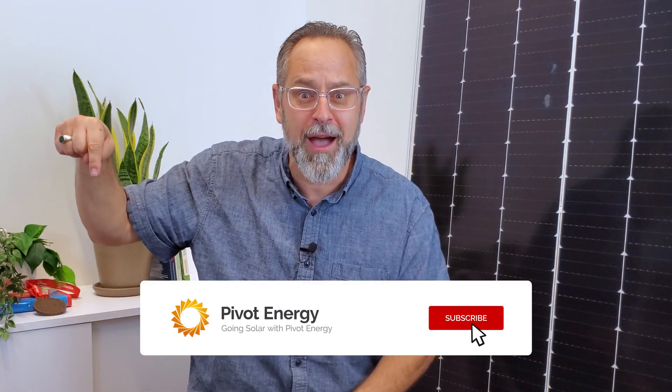We take a holistic approach to solar and we're with you every step of the way — from planning, to financing, to installation, maintenance, RECs, PPAs, energy storage, all of it. Learn more about our purpose-driven and holistic approach to solar here. If you're interested in going solar with Pivot, reach out! My email is listed in the description, and go to pivotenergy.net to learn more. Don't forget to subscribe — thanks for watching, and we'll see you next time.